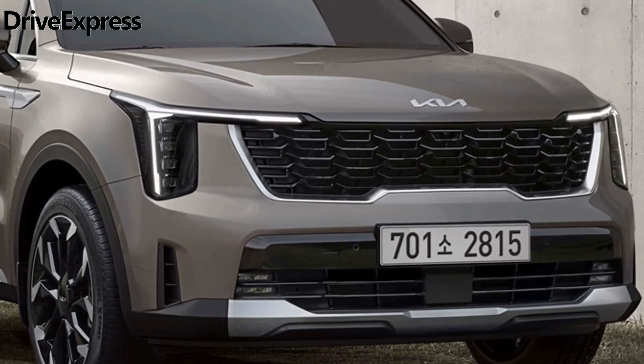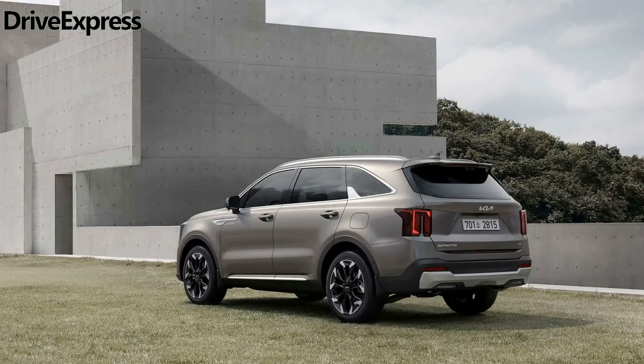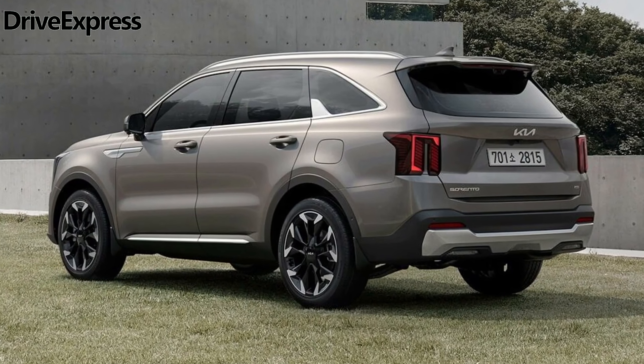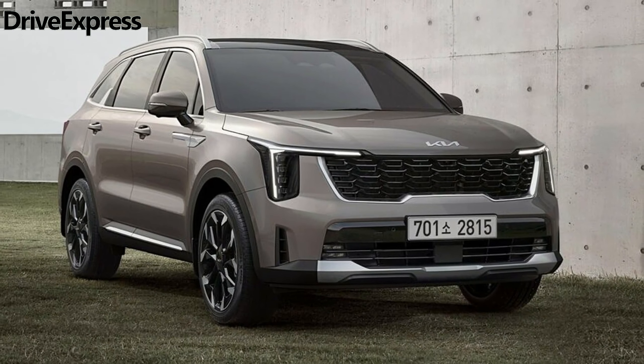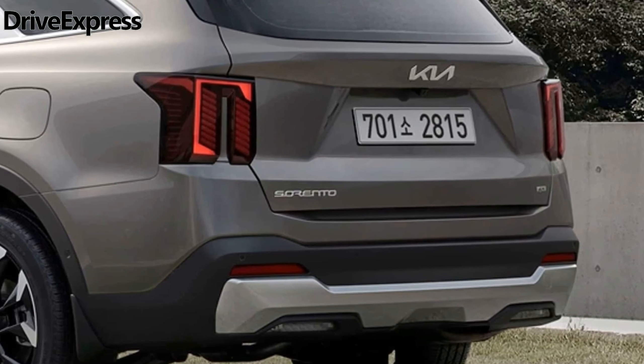The first thing you'll notice is the redesigned front end, highlighted by a new pair of slimmer and vertically stacked LED headlights flanking the tiger nose grille. The bumper showcases cleaner lines, and the hood is now seamlessly aligned with the nose.